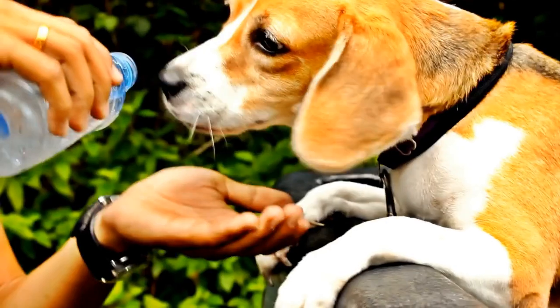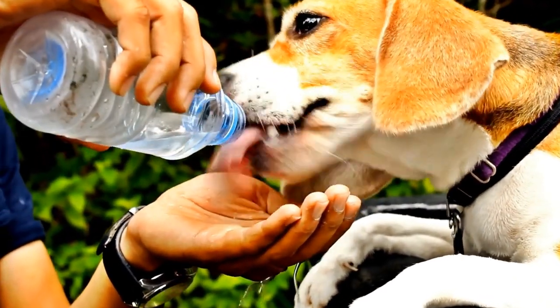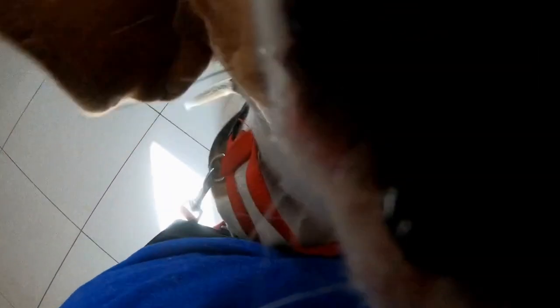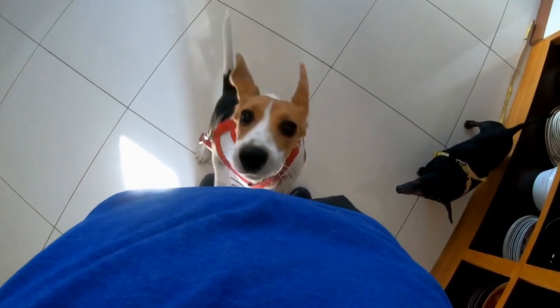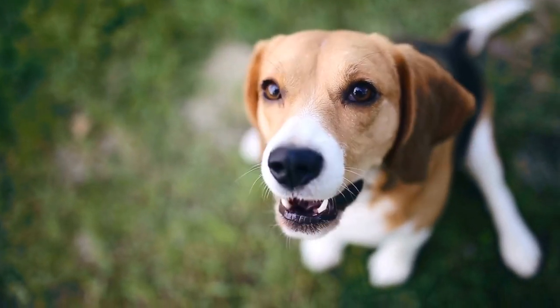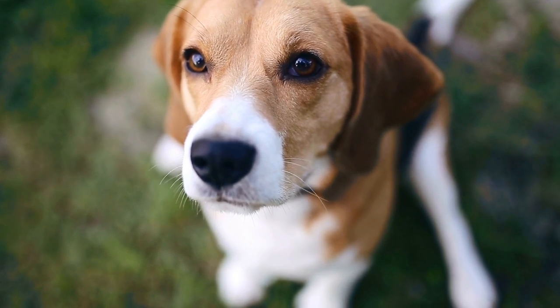Health. It's essential to consider the potential health issues associated with each breed. Beagles are generally healthy dogs, but can be prone to certain conditions like hip dysplasia, epilepsy, and cherry eye. They also have a tendency to gain weight, so a balanced diet and regular exercise are crucial for their well-being.